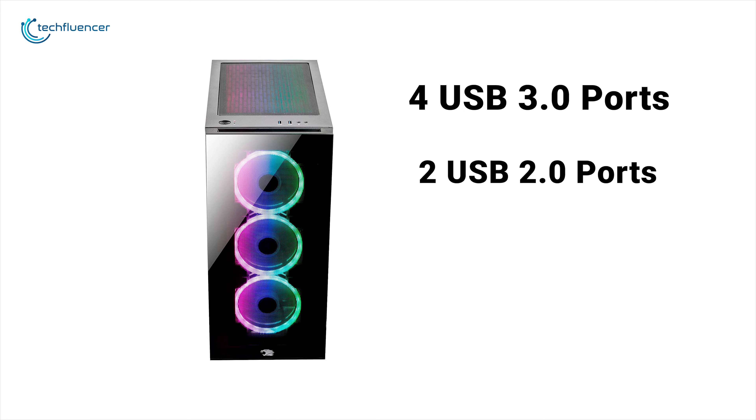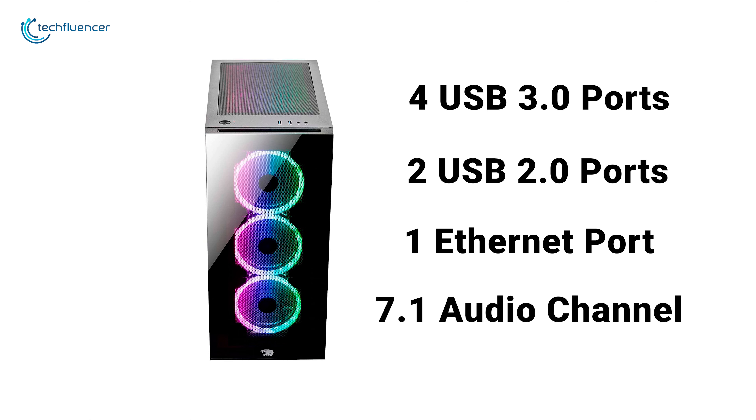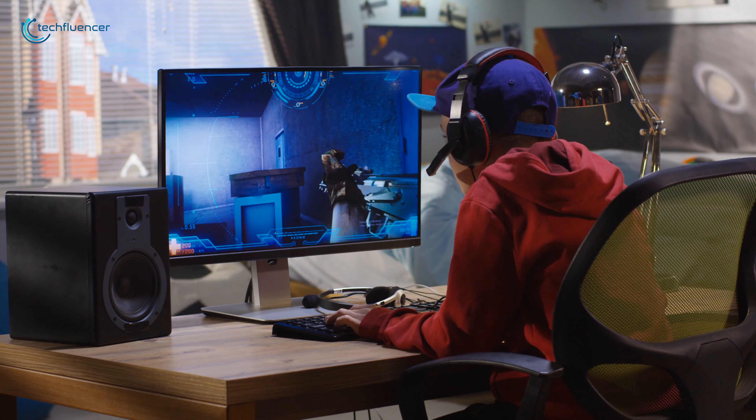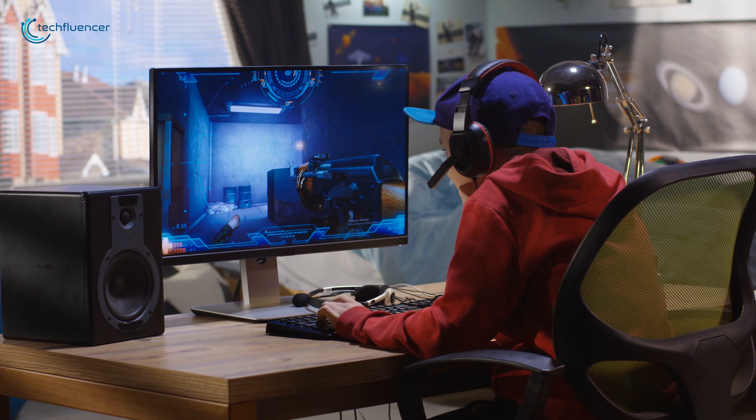For connectivity, the iBuyPower has 4 USB 3.0, 2 USB 2.0, 1 RJ45 network Ethernet port and 7.1 audio channel. If you have been thinking about building a gaming rig with the most extreme features, then this is a good choice for you.